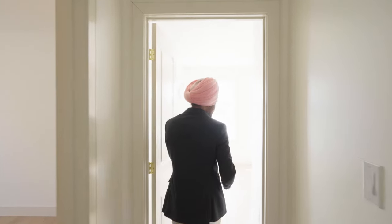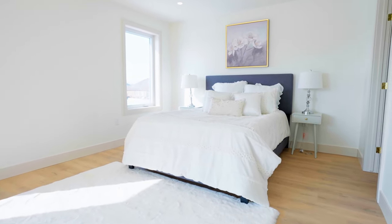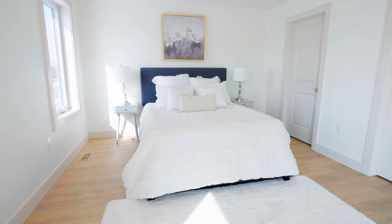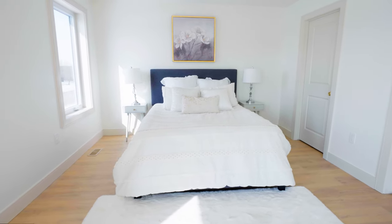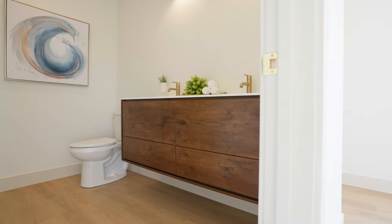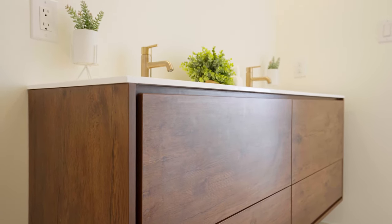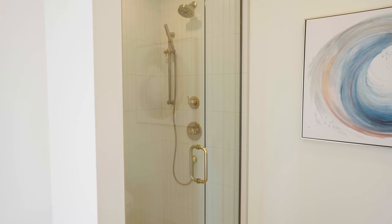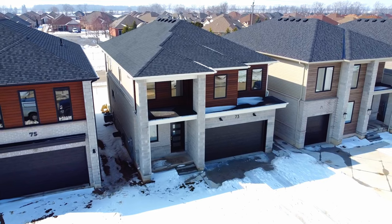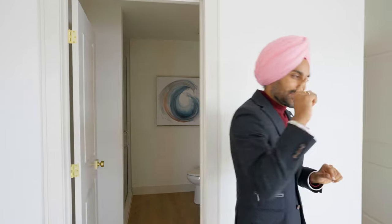Now we're entering the primary bedroom — this is the secret I was talking about. I'll show you the most prominent part last. First, it comes with a walk-in closet, plus a five-piece ensuite washroom with a double sink, floating vanity, and a standing shower. There are also huge windows, giving you a luxury feel since there's nothing behind the home.